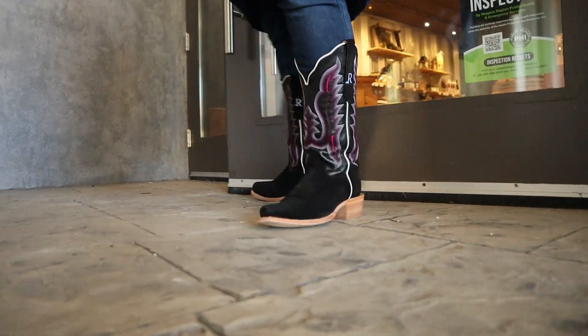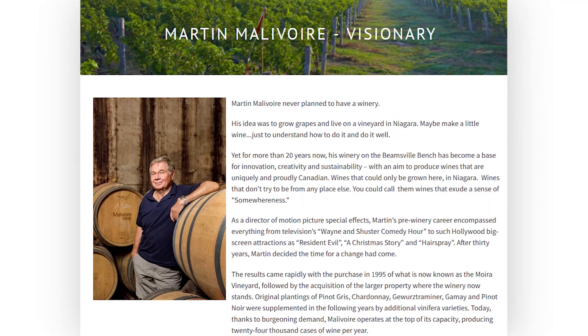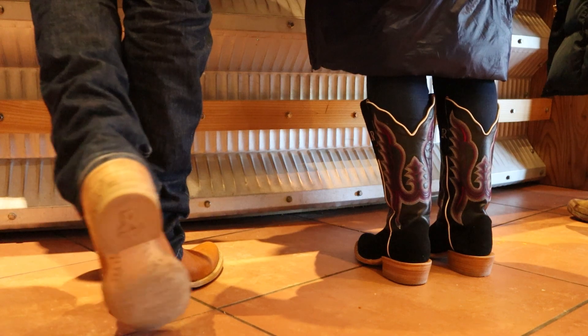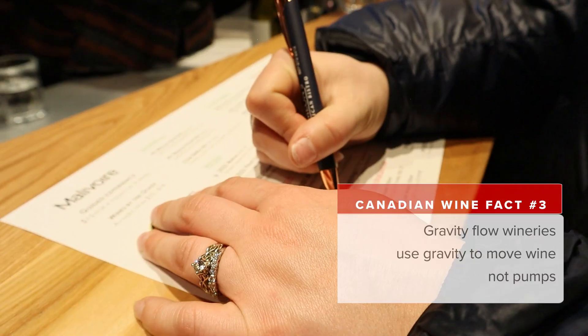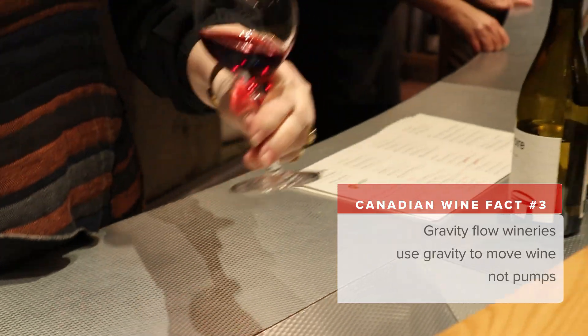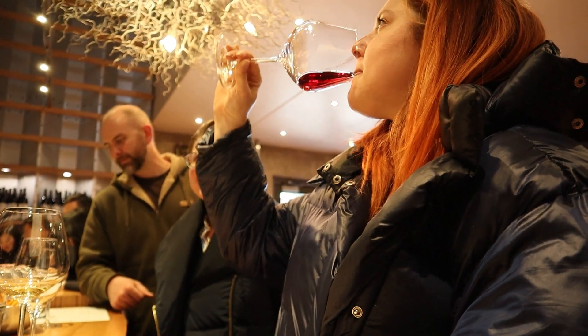Our next stop was Malivoire Wine, which was founded by Martin Malivoire. He was the director of motion picture special effects for the movie industry for a long time and helped design the leg lamp in A Christmas Story. One cool thing about Malivoire is that they were Ontario's first gravity flow winery, which means they used gravity to get wine from one stage to the next without using pumps and stressing out the wine — and that showed in the wines. They were so smooth. Favorites were the Motiar, the Cap Franc, and the Whisper Gamble.